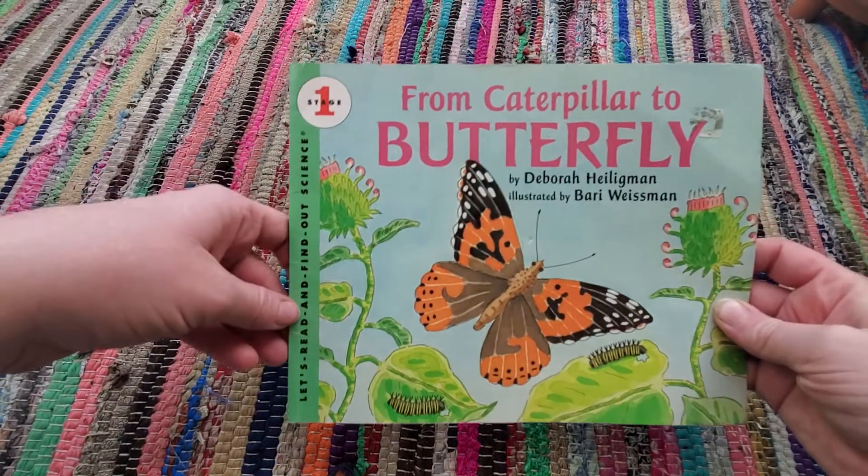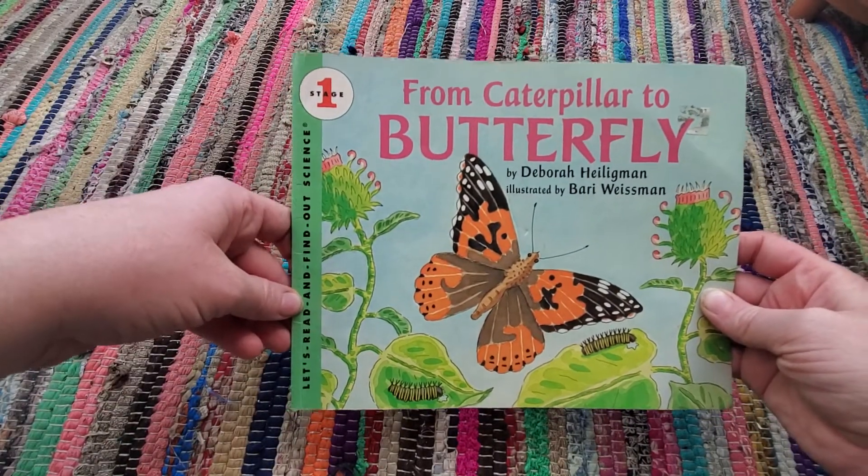From Caterpillar to Butterfly by Deborah Heiligman, illustrated by Barry Weissman.